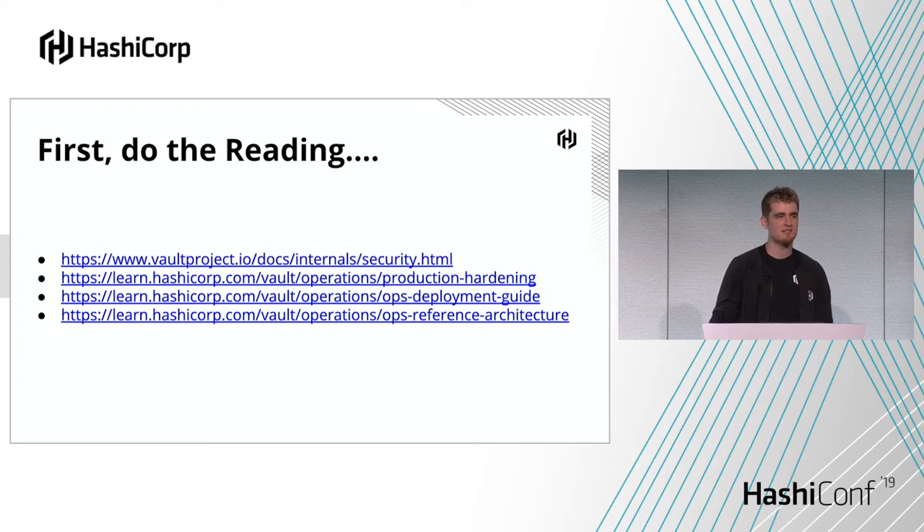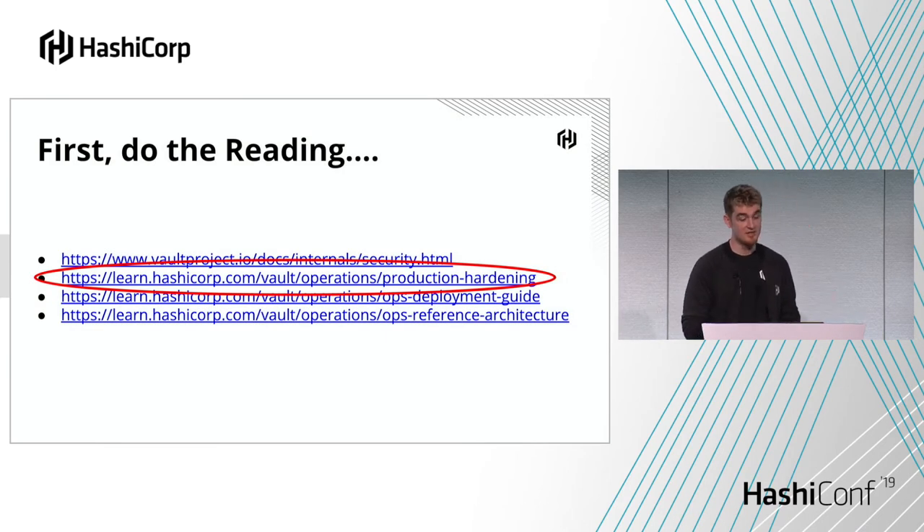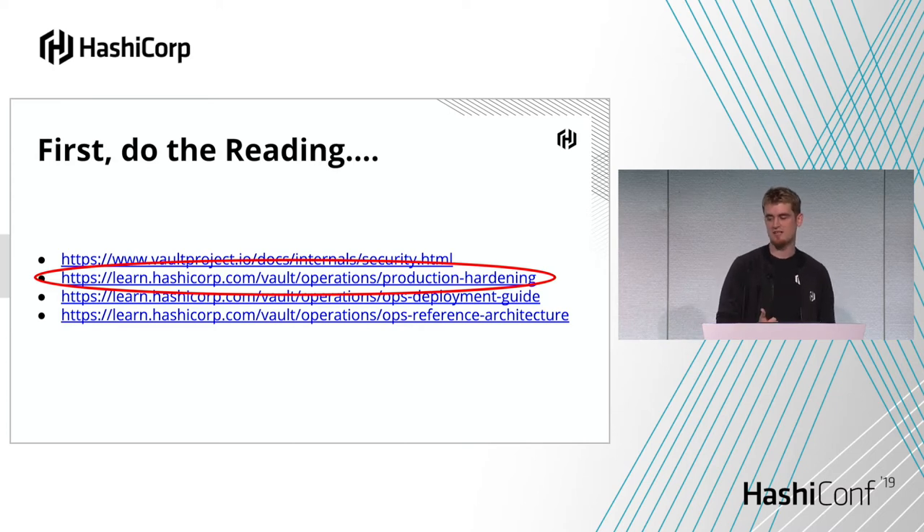The security model is a really good resource, especially if you're introducing Vault to a security team. A lot of the time they might say, 'what is the threat model?' and you can say here are the docs. Some things are within scope, some things aren't. It's good to know those off the bat before you try to start automating and deploying it in a way that's outside our threat model. The other three docs are the production hardening guide, the deployment guide, and the reference architecture.